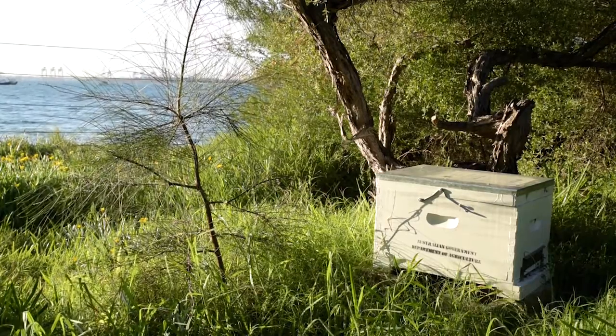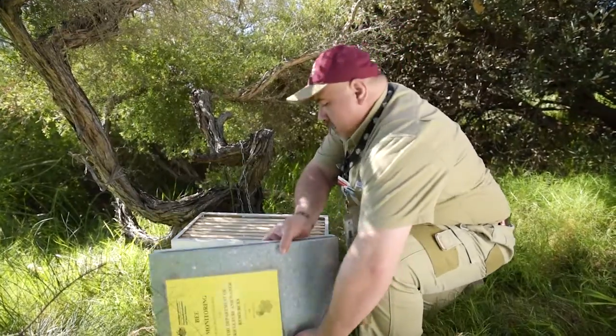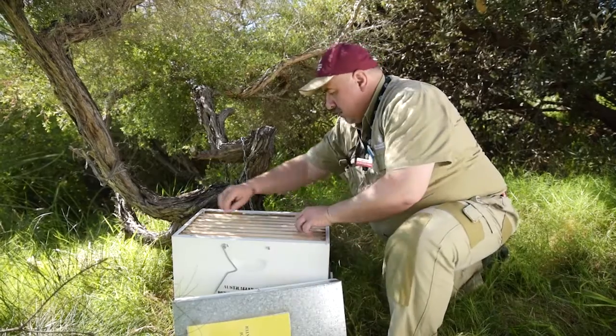Another surveillance strategy is to place empty catch boxes at strategic places on the coast, which are checked regularly to see if bees take up residence.